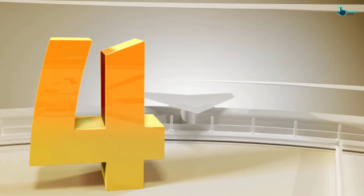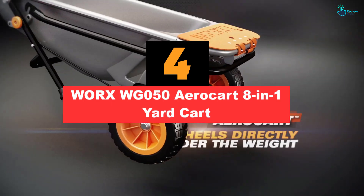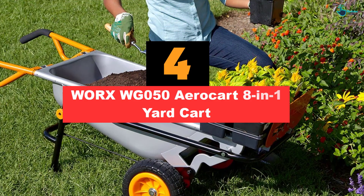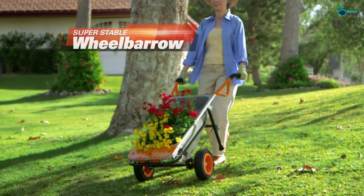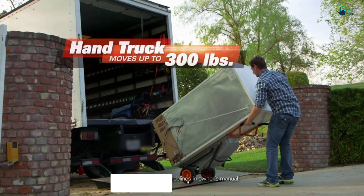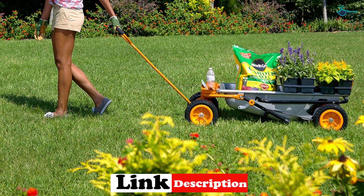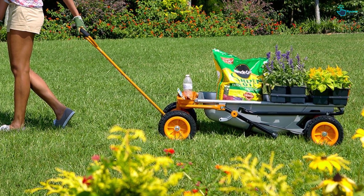Moving on at number 4, we have the WORX WG-050 Aero Cart 8-in-1 Yard Cart. For shoppers with a penchant for gardening, opt for the WORX 8-in-1 Yard Cart. This multifaceted cart doesn't just act as a wheelbarrow — you can also use it as a hand truck, dolly, bag holder, cylinder holder, plant mover, and even a trailer mover. Whatever you need to do in the garden, this cart can make it happen.